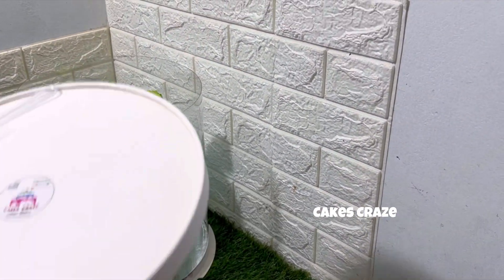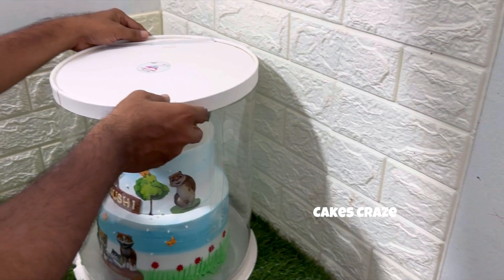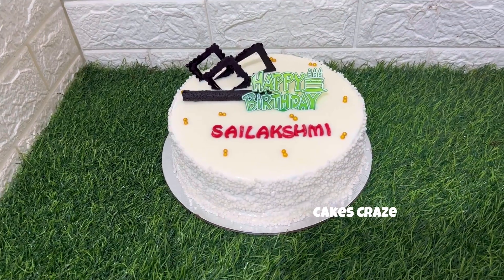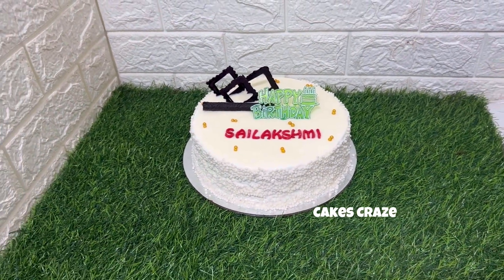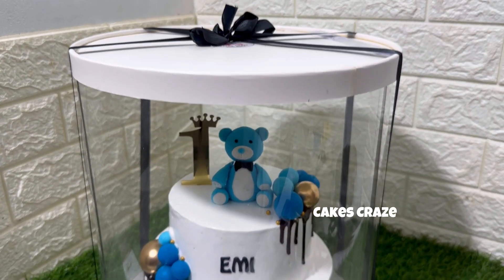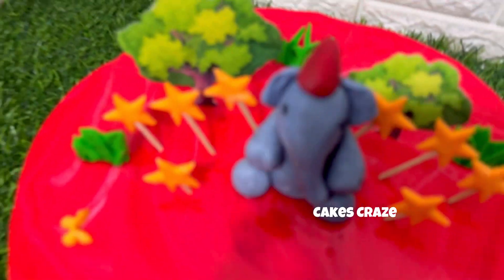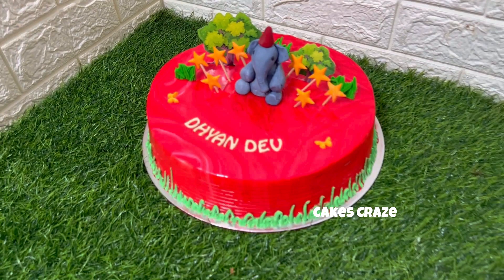We are going to deliver a cake in the morning. We have a 1 kg white truffle cake. We have a 2 kg two-tier cake. We have a little bowl of cake and we have a teddy. We have a pineapple cake. This is an elephant on the top.